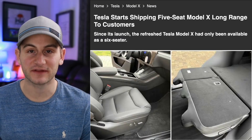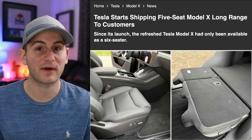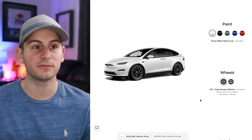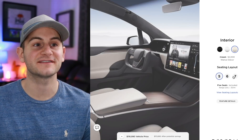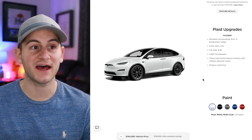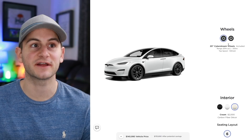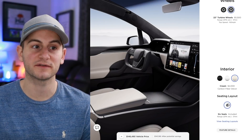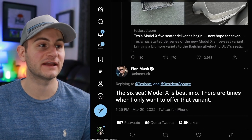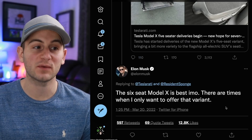Right now there seems to be much confusion around the Model X seating configurations. The first five-seater Model X has been delivered — however, this was the dual motor version, not the Plaid. On Tesla's website, the base dual motor offers five, six, and seven seat options for order. However, when you switch to the Model X Plaid, only the six-seat option is available, regardless of wheel selection. In response to the first five-seater dual motor variant being delivered, Elon said: 'The six-seat Model X is best IMO. There are times when I only want to offer that variant.'